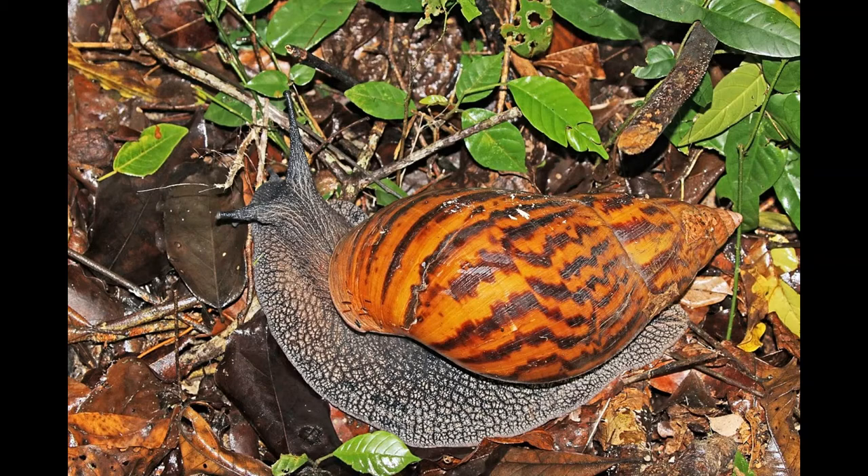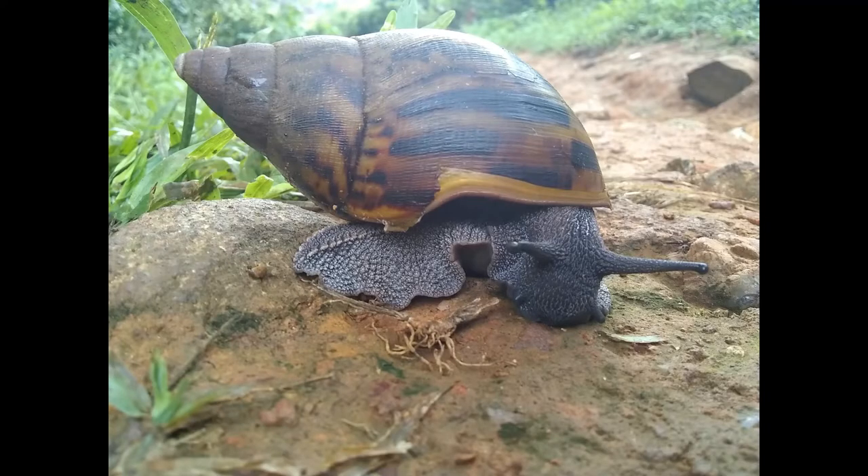Reaching upwards of 10 inches in shell diameter and 15 inches in body length and 2 pounds in weight, the giant tiger land snail is the largest extant land snail species known. They sport a gray body with a conical shell that is yellow, orange, or tan in coloration, and sports 6 to 8 distinctive dark zigzag stripes running the length of their shell. This distinctive pattern is the inspiration for their name, tiger.